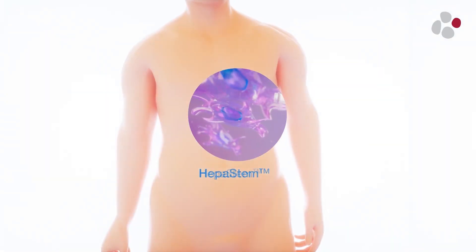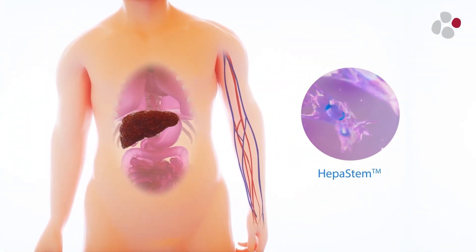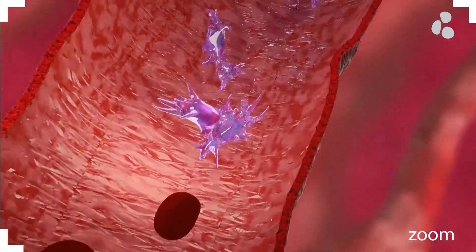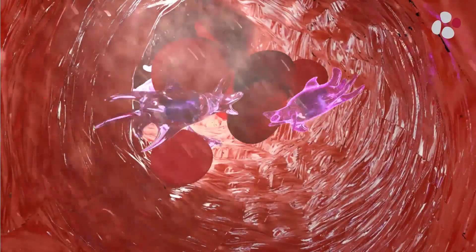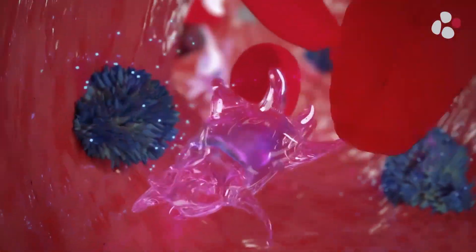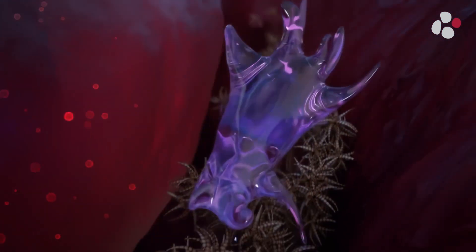HEPA stem, administered intravenously, circulates in the body and enters the liver via the bloodstream. After reaching the liver, HEPA stem has multiple modes of action and targets several altered pathways.